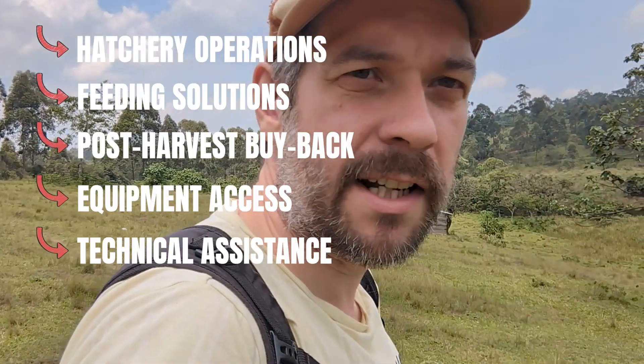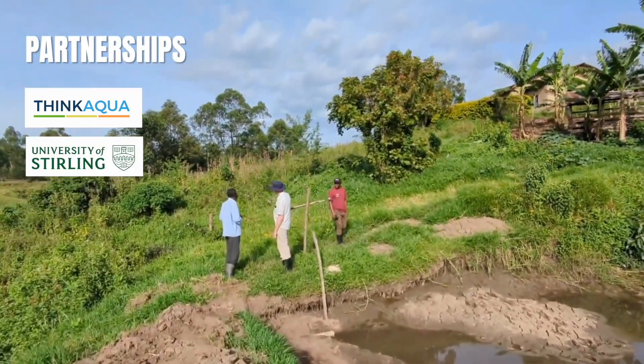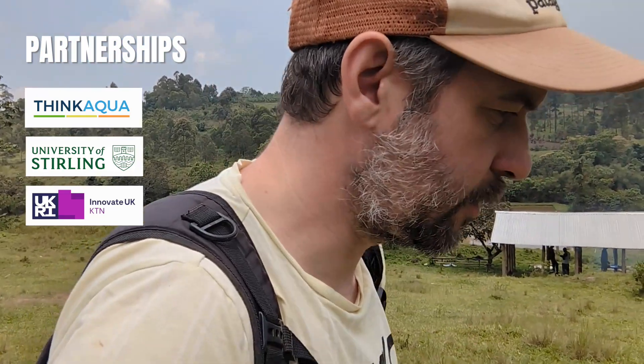So those five things really help farmers to succeed and that's the whole point of a hub. Now this one is a pilot for us and we've had some fantastic support over the years from various partners. Think Aqua will be our primary partner in this. We also have the University of Sailing, we've done a bit of research with them. KTN have done some research, and Innovate UK on Black Soldier Fly.